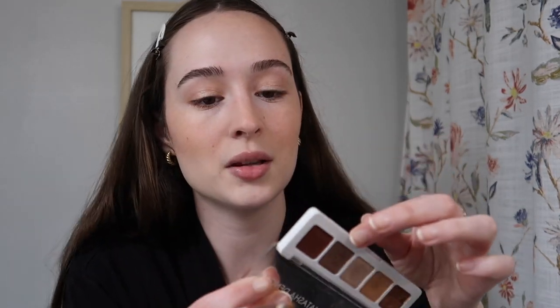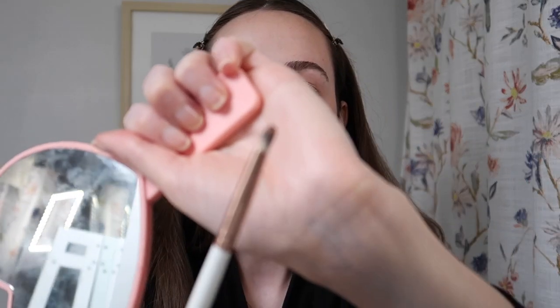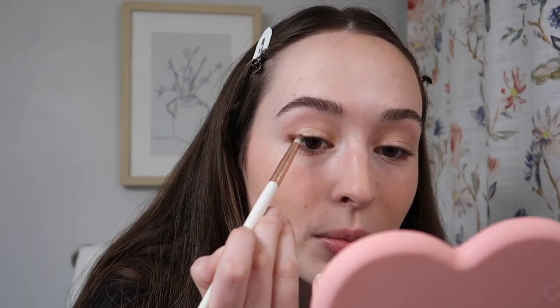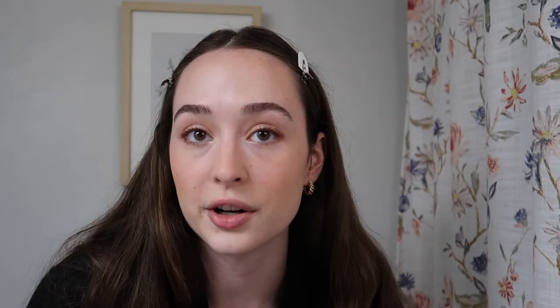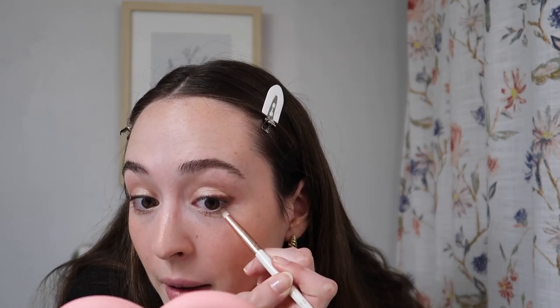What really makes the look come together is taking the darkest shade in the palette — Soil — and doing a little line on the outer part of my eye, winging it out slightly, just so it's darker. Then I take whatever's left on the brush and run it under my lash line. That's the eye look I've been doing basically every day. It's okay if it's not perfect because mascara hides everything — just get the color there and deepen it up.